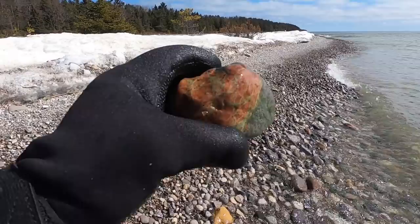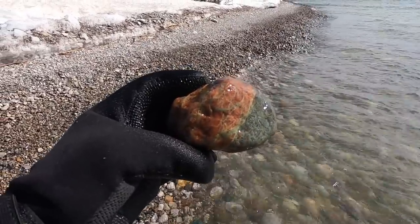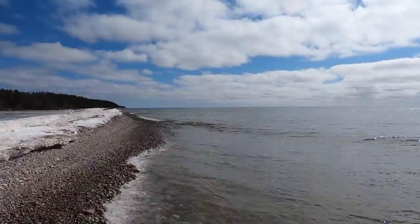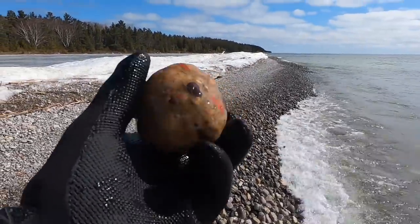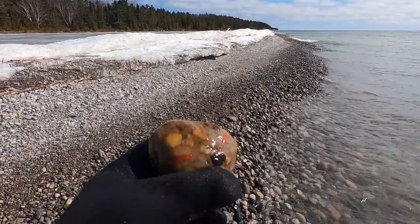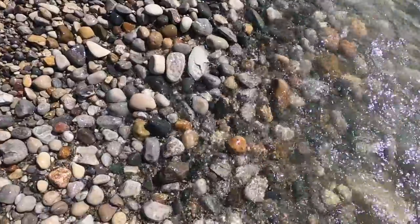Nice piece of Unakite. Don't need any more Unakite, but that's a nice one. If I was collecting this today, I'd be taking that one home. Not a bad Pudding Stone, but it's not a great Pudding Stone. I could fit that one in a tumbler, but I think I'll be optimistic and think I'll get a better one.